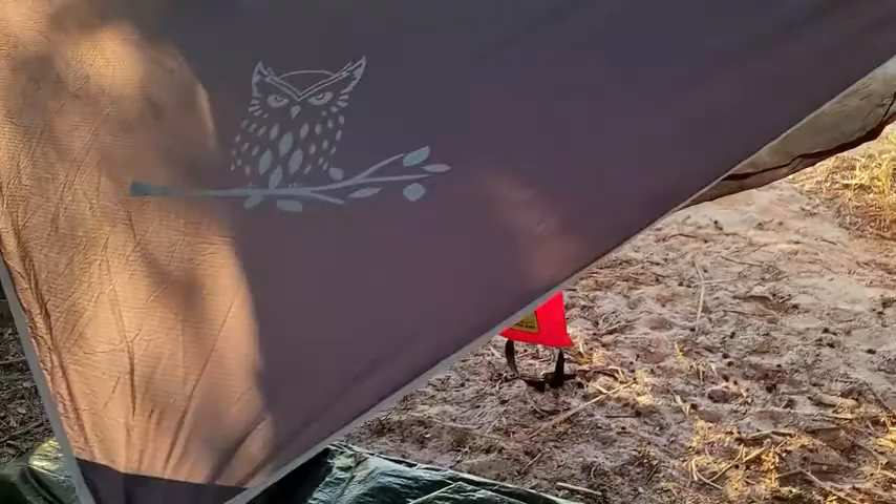Josh from WTI here and I want to give you my point of view on the Wise Owl hammock system. You can see the rain tarp I have here — this is awesome.